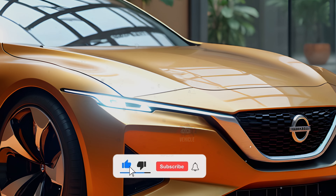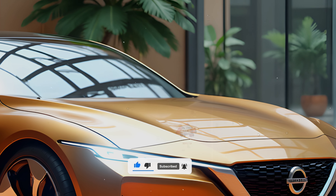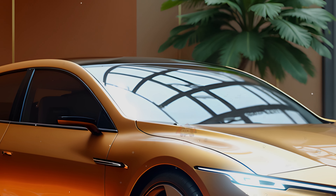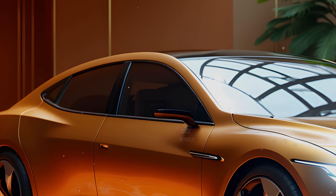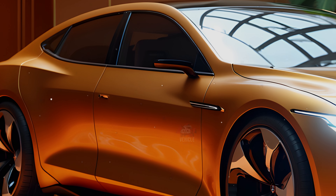Inside, the Sentra offers a spacious and comfortable cabin with 43.8 inches of front legroom and 34.9 inches in the rear. The trunk provides 14.3 cubic feet of cargo space, which can be expanded thanks to the 60-40 split folding rear seats. Higher trims like the SV and SR offer premium features such as quilted leather seats, a power driver seat, and a Bose 8-speaker audio system with an available premium package.